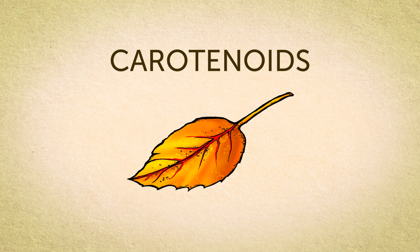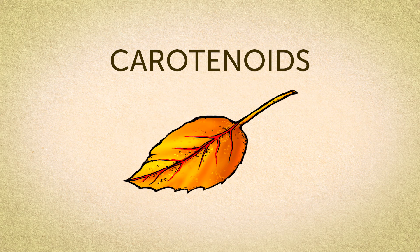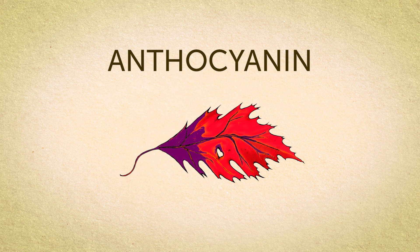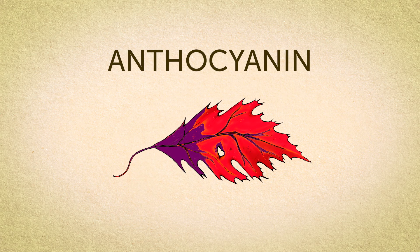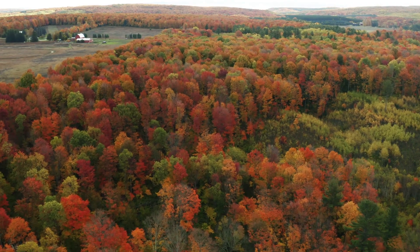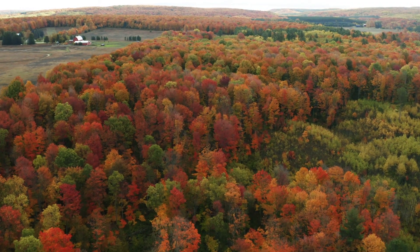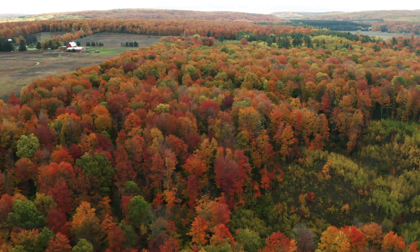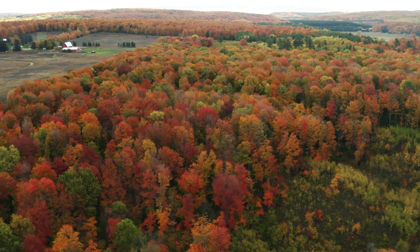The first is called carotenoids — the chemical that gives leaves their yellow and orange hues. It's the same thing that makes bananas yellow and carrots orange. The second chemical, anthocyanin, is what gives leaves a deep red or purple hue. Color variation can change from tree to tree and even from leaf to leaf, and since there are so many factors that go into the color changing process, no two seasons are ever the same.